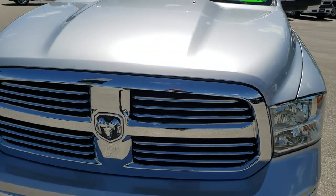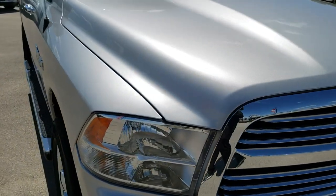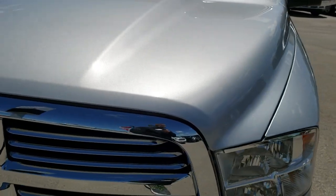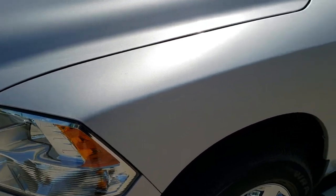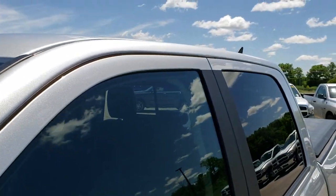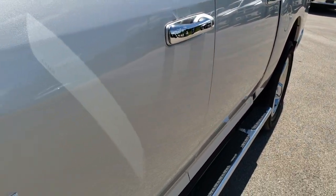Today we are checking out this exceptionally clean 2017 Ram 1500 Crew Cab 5-foot-7-inch short box. This truck has the legendary 5.7 liter V8 motor. From this HD video you will be able to tell that this truck is extremely clean all the way around, inside and out. Bright silver metallic is the color.